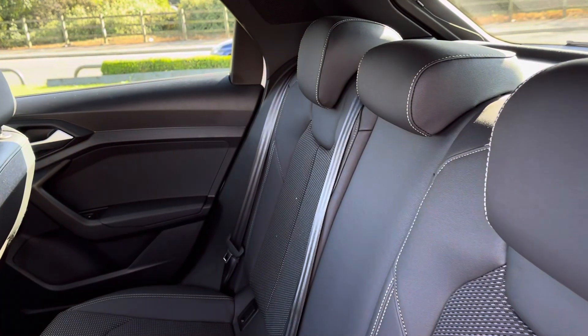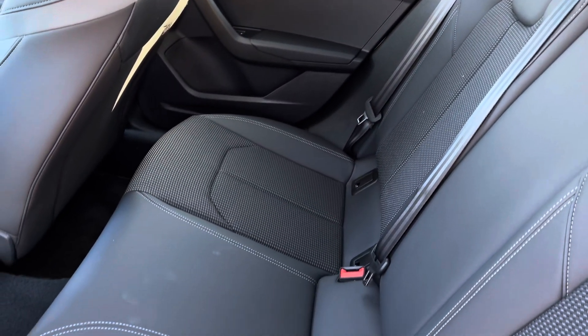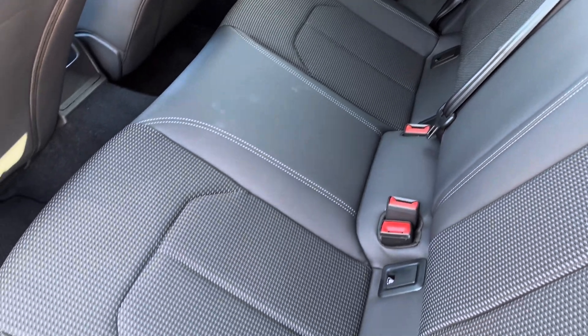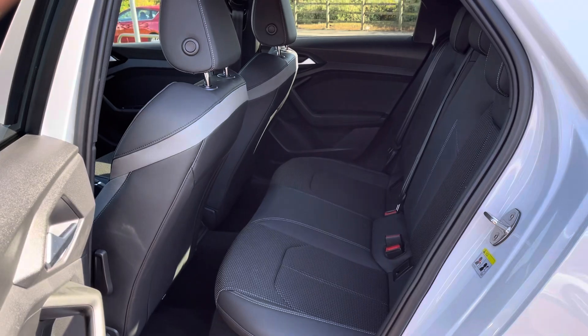The interior is finished in part leather and part cloth for maximum luxury and comfort, with grey elements on the door cards. Both outer rear seats are fitted with ISOFIX points so you can safely and securely fit up to two child seats in the rear of the vehicle.